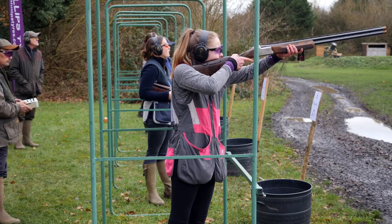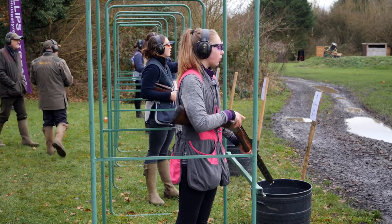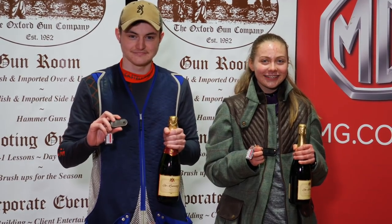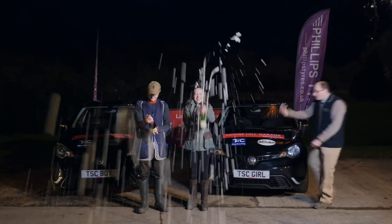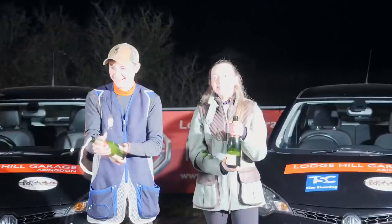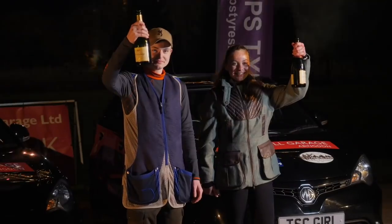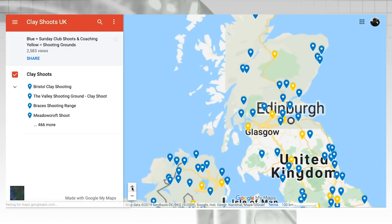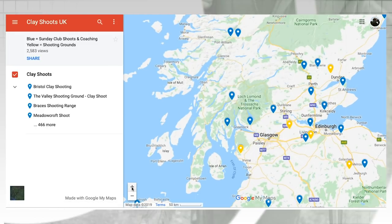Two young shots have each won a car. Congratulations to 13-year-old Bethany Norton and 16-year-old Ron Chipman on winning the TCS Grand Final 2019 at the Oxford Gun Company. Bethany, who has been shooting for just nine months, shot 17 out of 25; Ron shot 23 out of 25. For more about the Young Shots programme go to theschoolschallenge.co.uk. Want to know where your local clay shoot is in the UK? There's a new map on Google which lists Sunday clubs and coaching in blue and shooting grounds in yellow.